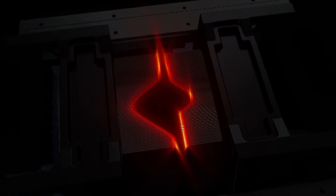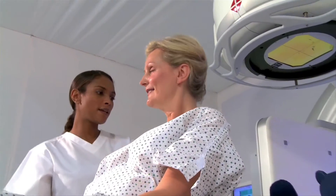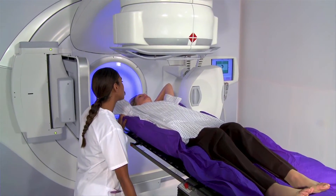It's twice as fast as its predecessor and this has the advantage of greatly reducing the treatment time, which means the patient has to be immobile for a much shorter period and the hospital can actually treat more patients per day.